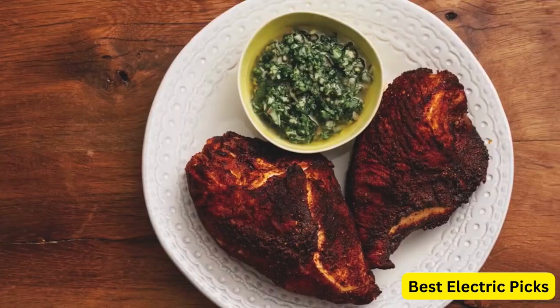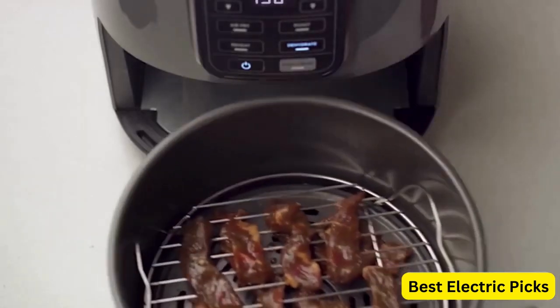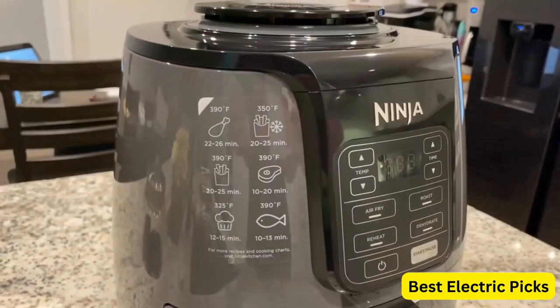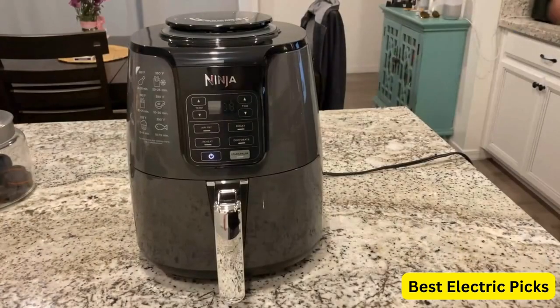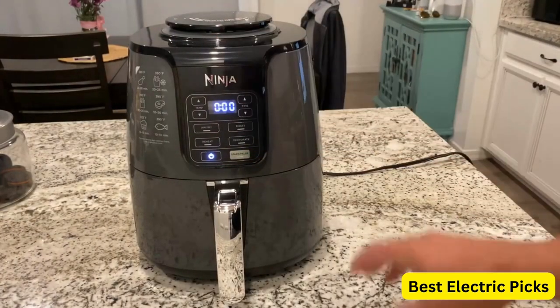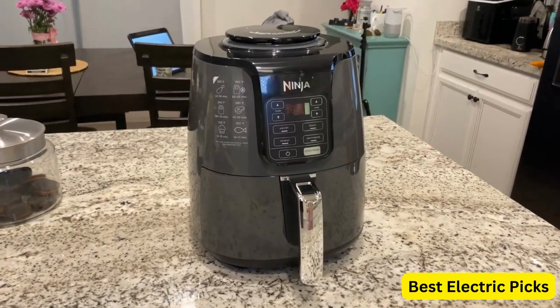This makes it a healthier alternative to traditional frying methods. With intuitive controls and a user-friendly interface, this air fryer is easy to operate and allows you to adjust time and temperature settings according to your preference. It also offers a wide temperature range, enabling you to experiment with various recipes.